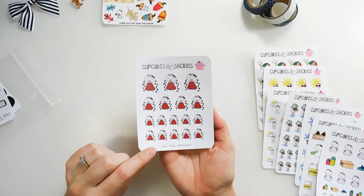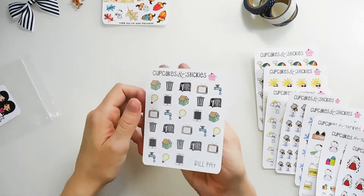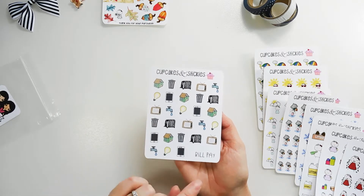Then we have this sheet called All the Monies — Loretta looks so happy, she's making it rain with those dollar bills. And then I love this sheet, it's such a clever way to notate your bills — this one's called Bill Pay.